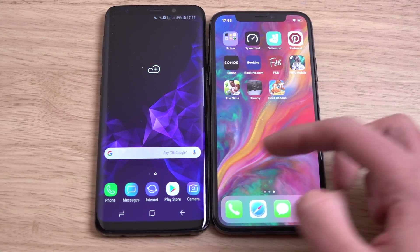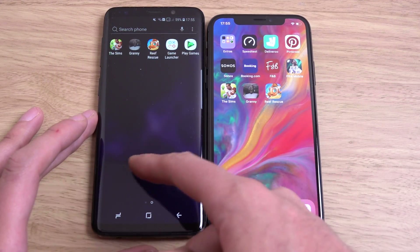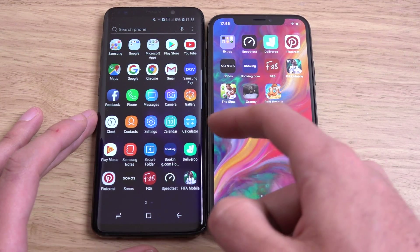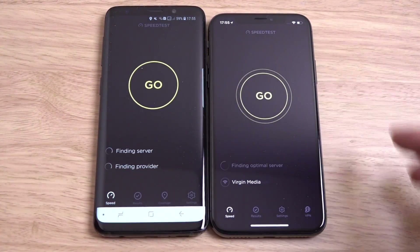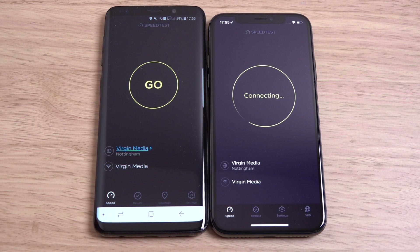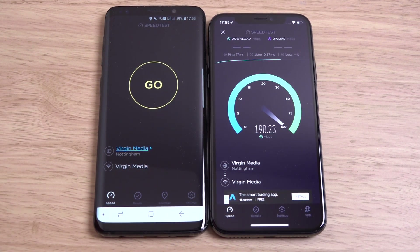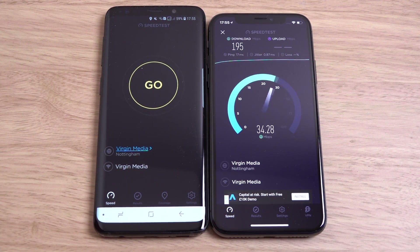So we're just going to go to the speed test to see the raw performance here. Can we get a similar server? Yes, we can. They've changed the app here — it looks pretty nice. They've had the same interface for ages. What can we get with iPhone X? It nearly got to 200, and it just missed the mark. I have seen it get 200 before — maybe not having the best of days.